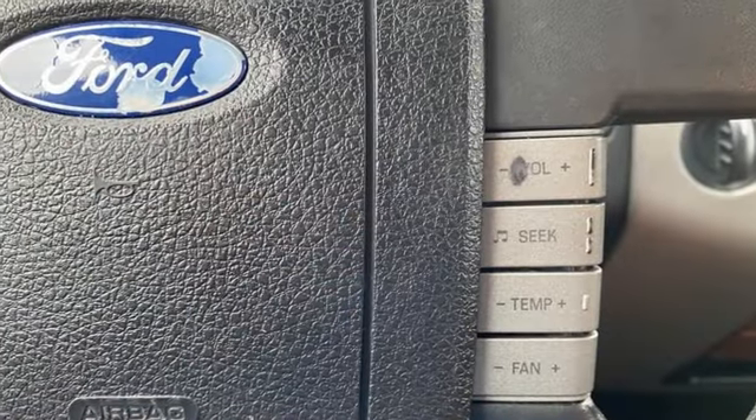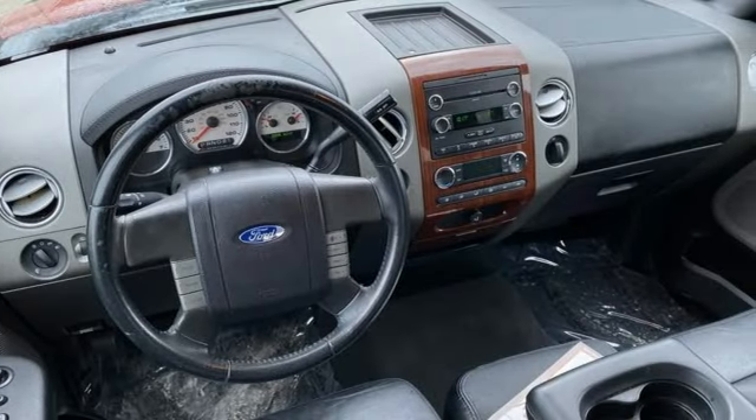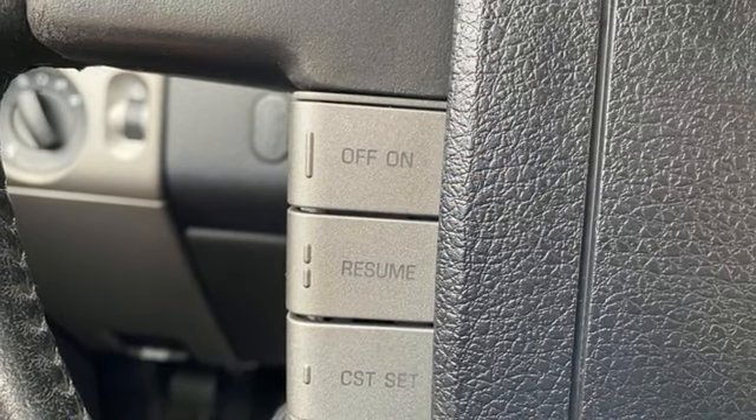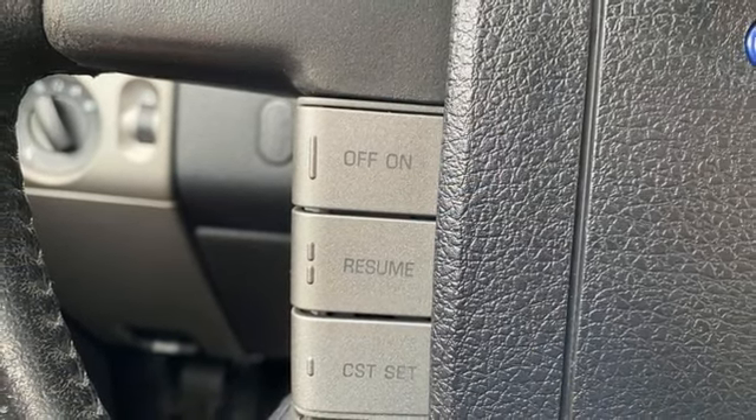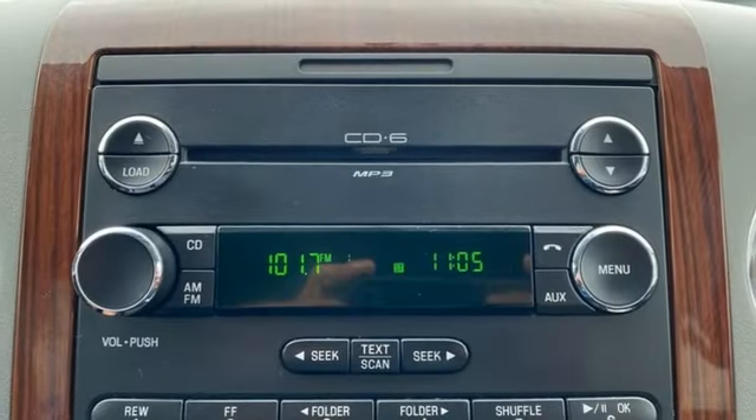Triton engine, 4-wheel drive, aluminum wheels, AM-FM satellite prep radio, 8-way driver seat control, leather split bench seats, front tow hooks, electronic shift on the fly, auto-dimming rear view mirror, and automatic transmission.